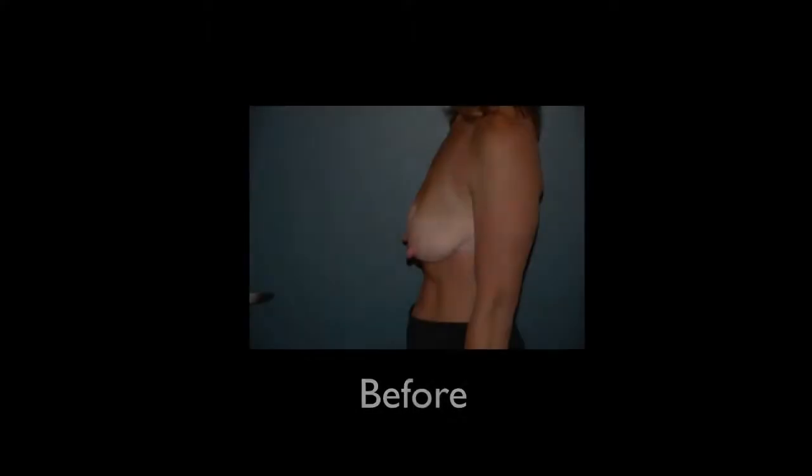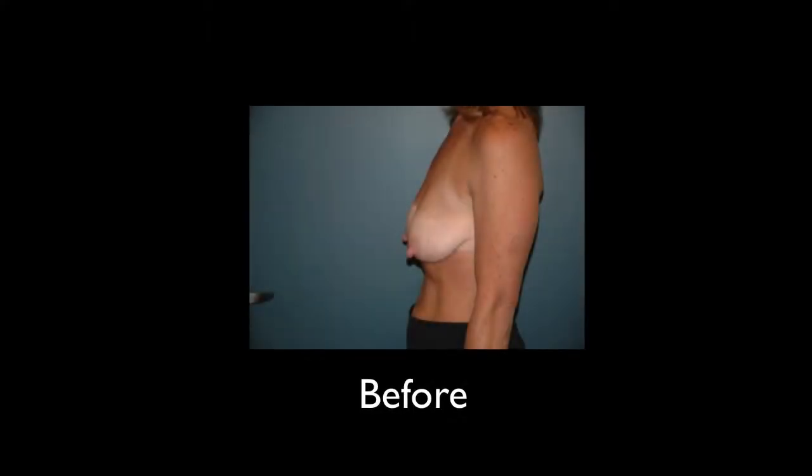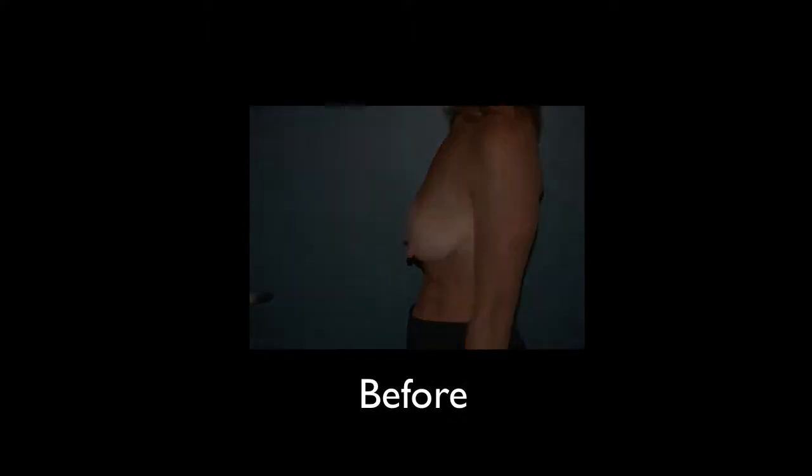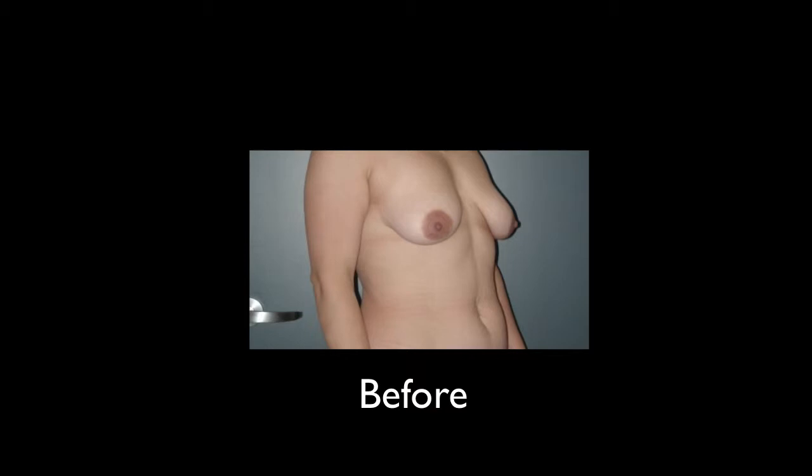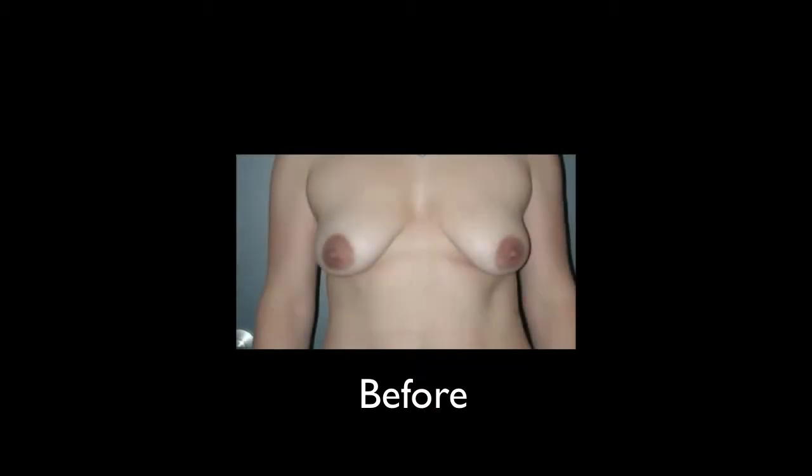A breast lift is a surgical procedure done for somebody who feels that their breasts have lost tone and shape. There's a condition called breast ptosis, which is a droopiness of the breasts. When a patient has that, typically the nipple and the areola have gone down to the crease below the breast, and they're either below the crease or pointing downward.